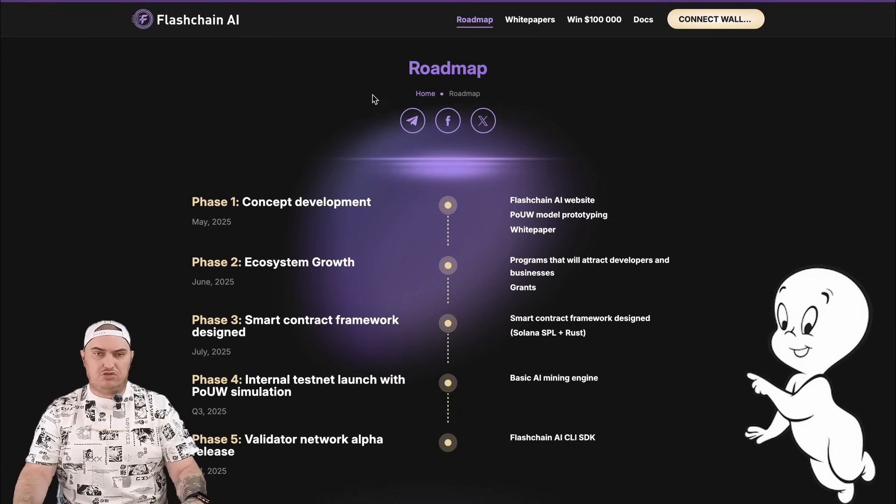Also, to not miss all the latest news of the project, you can subscribe to their social networks.